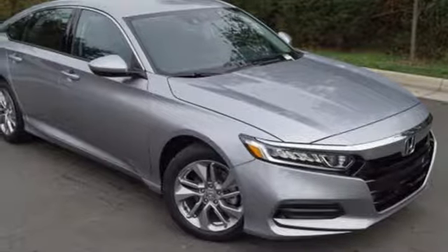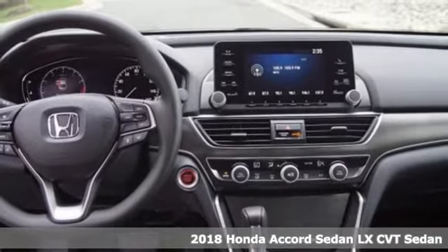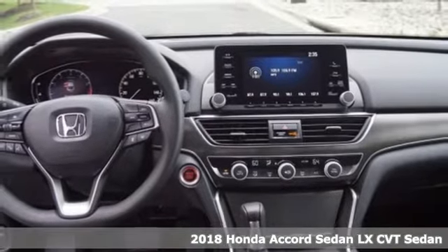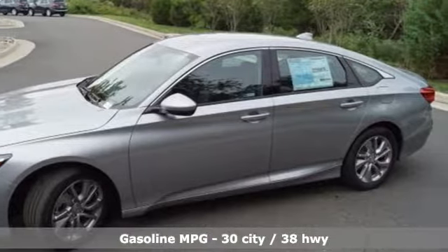Here's a new 2018 Honda Accord sedan. Honda's flagship car isn't just a vehicle, it's a legacy. And with features like these, every drive is a pleasure.